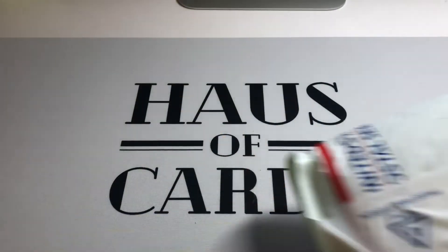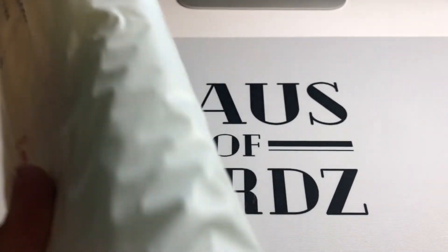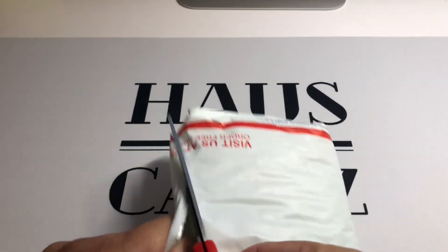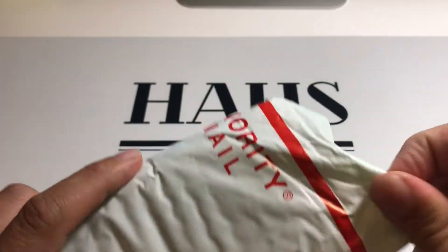There's a gigantic bubble mailer. Never gonna hate on a well-protected mailer. Kudos to this person — there's a lot going on here.